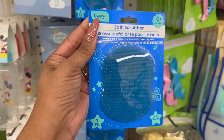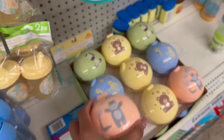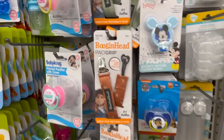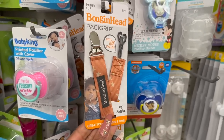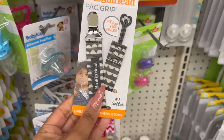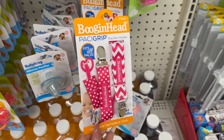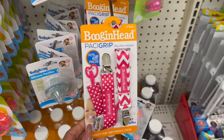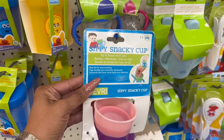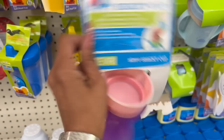Lots of new baby items — they have a bath scrubber by Be Pure that I've never seen. Look at these little snack holders with different animals: hippo, bear, seahorse, and zebra. And these are by Boogan Head — the pacifier clip. The two-pack retails for $8.99, so for $1.25 name brand, that is an amazing deal. They also look new — the Sippy Snacky Cup, sip and snack all in one with a flexible lid.